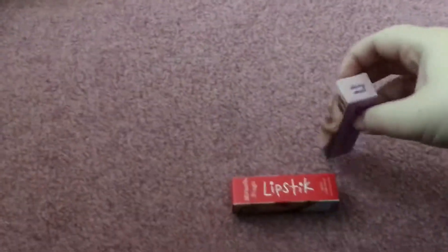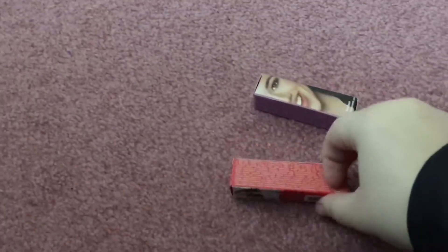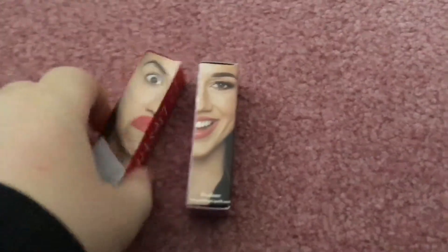And then I got the Colleen Ballinger lipsticks and look - when you turn them around you can put them together and there's a face! Isn't that goofy? Oh that was so cute.